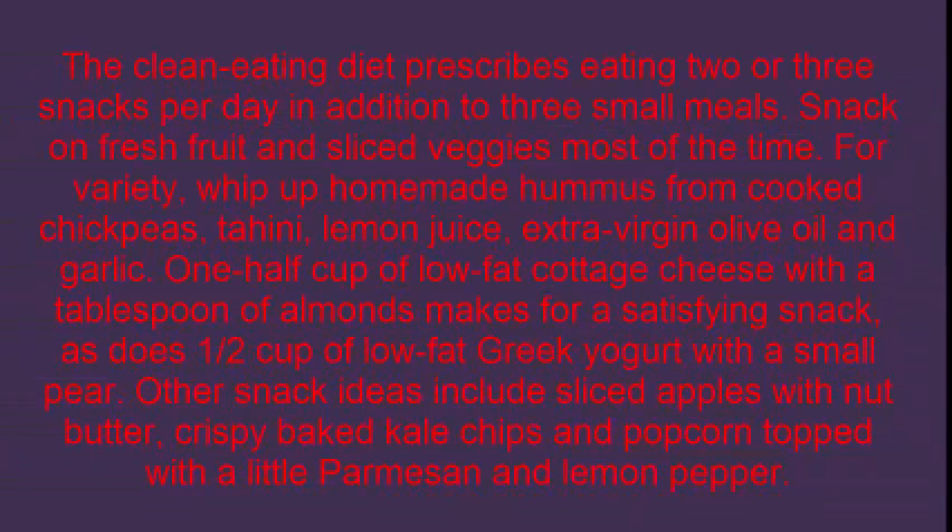Step 4: The clean eating diet prescribes eating two or three snacks per day in addition to three small meals. Snack on fresh fruit and sliced veggies most of the time. For variety, whip up homemade hummus from cooked chickpeas, tahini, lemon juice, extra virgin olive oil, and garlic. One half cup of low fat cottage cheese with a tablespoon of almonds makes for a satisfying snack.